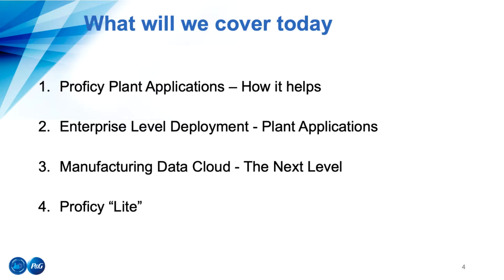What we'd like to cover today is share a little bit about how we're using Plant Apps and how that's helping. We've got a large install base of Prophecy, and people have asked how we handle all our deployments at this enterprise level. We'll share our approach in case you want to reapply it. We're also working on two new areas with GE Digital: Manufacturing Data Cloud, and what we'll call Prophecy Light, or Prophecy in the Cloud.